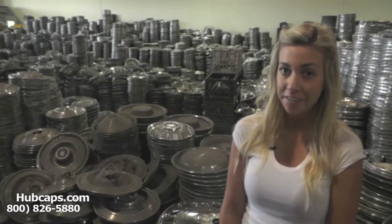Hey everyone, it's Brittany from Hubcaps.com. Today's video was made for all of you searching for Nissan auto accessories to make the perfect gift. Look no further, Hubcaps.com has what you're looking for.